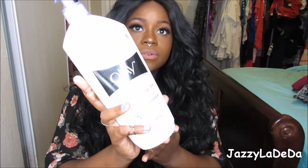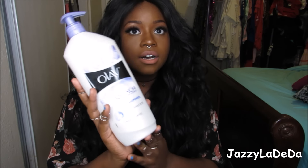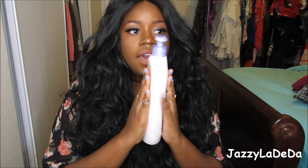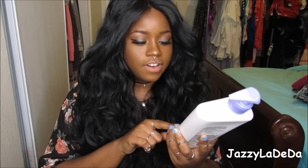The next thing I got was this Olay Quench Body Lotion. It has shimmer in it — who doesn't want to look glittery during the summer? That's why I like this lotion. I also got a sunscreen that has shimmer in it because I like to be shimmery all day and night. It has vitamin E and vitamin B3, so it's really good for your skin.